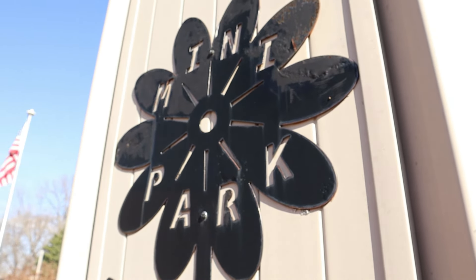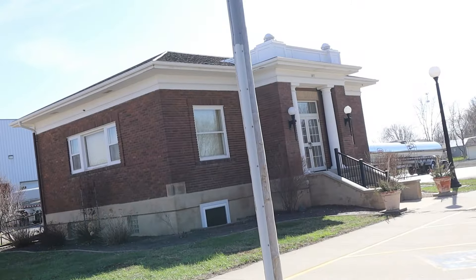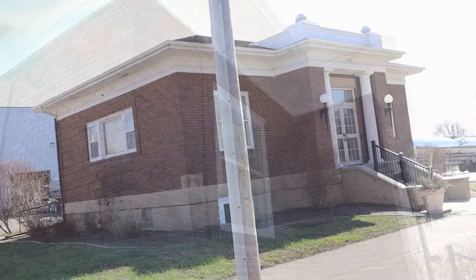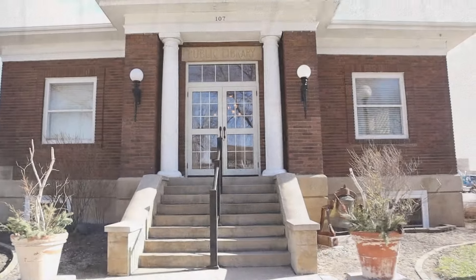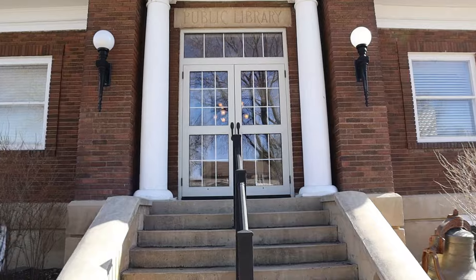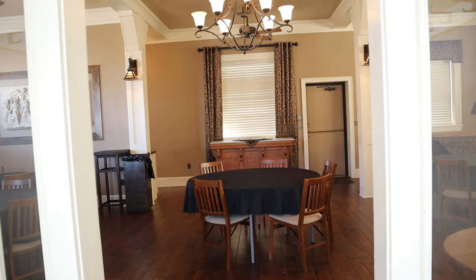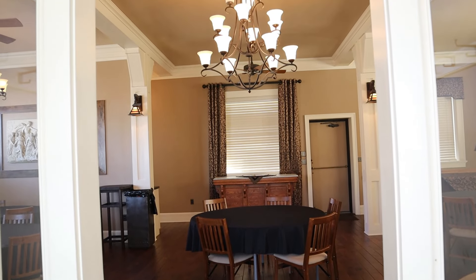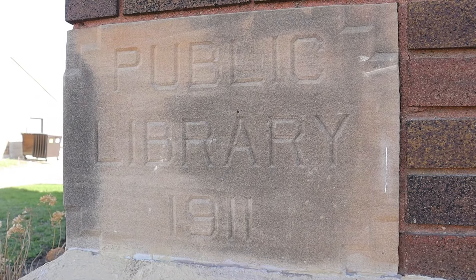One other place we're going to stop as we're leaving the park — we're going to walk down and check out that Carnegie Library. Wait until you hear the story of this library. There's a lot more to this story of this Carnegie Library here in Sanborn, Iowa. 1911 — you can kind of see that on the cornerstone as far as this library taking place.